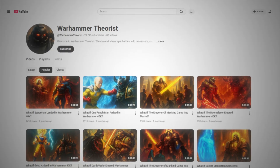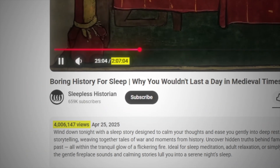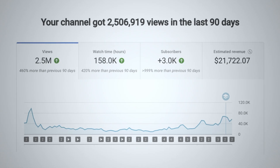Channels like this and this are going viral with one to two hour long YouTube videos.